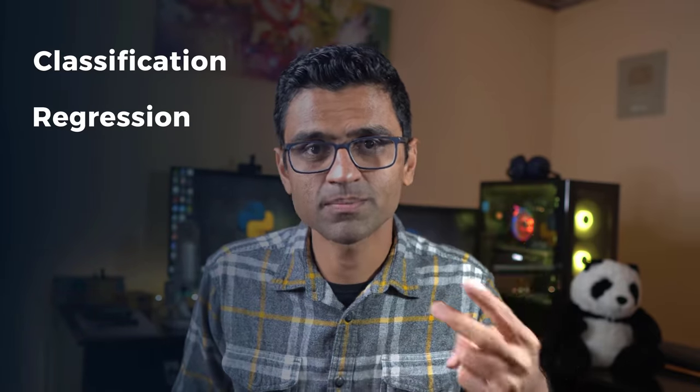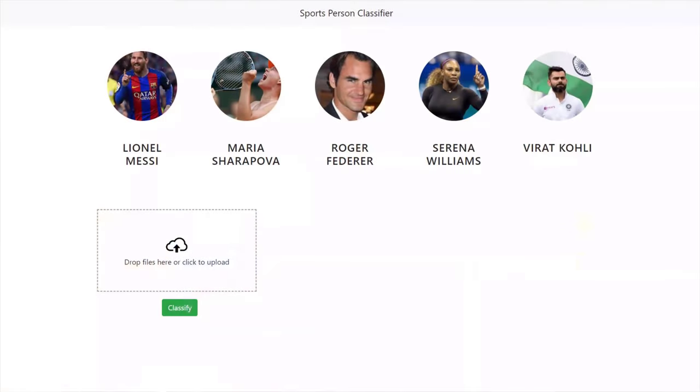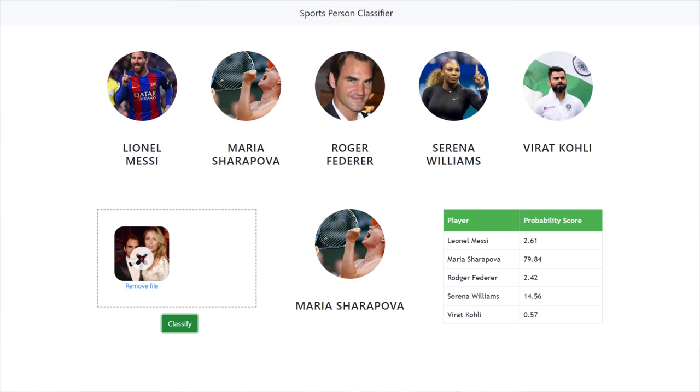The next three projects are machine learning projects. You want to cover a diverse set of topics such as classification, regression, deep learning, NLP, computer vision, and clustering. For classification, there is a project series on sports celebrity image classification where we build an end-to-end website. You can use this as a seed idea and build a classifier for movie stars, political leaders, entrepreneurs, or even your own family members.